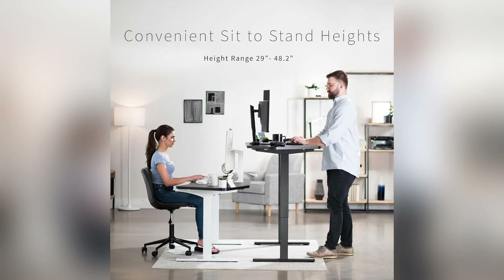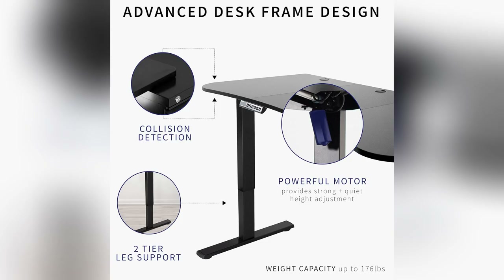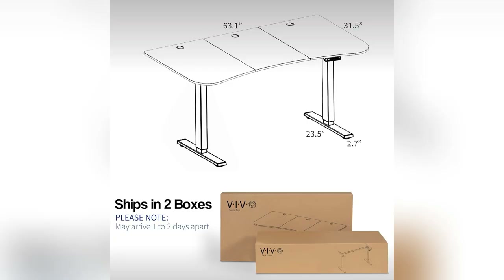Imagine transitioning from sitting to standing in seconds. No more back pain during those long Zoom calls. Plus, its spacious 63-inch top holds all my gear — monitors, laptops, even snacks.